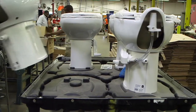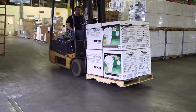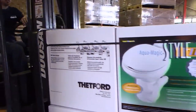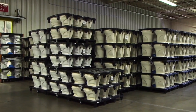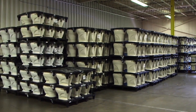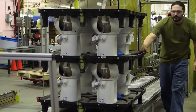Remember, Thetford makes 32 different toilets, so there are a lot of parts around. Now the seats and covers are installed and the finished toilet heads to the packing department. Toilets going to retailers are packed in boxes, and toilets going to the RV manufacturers are stacked onto reusable trays.